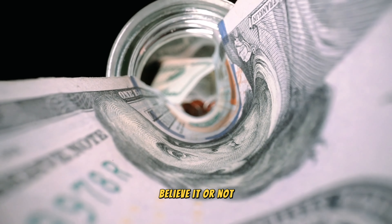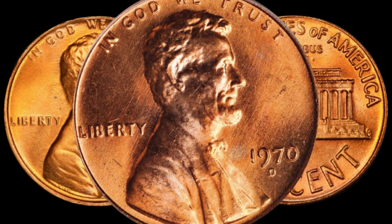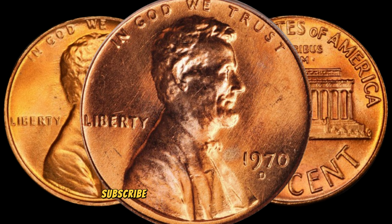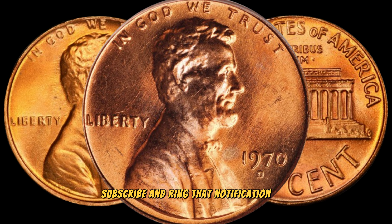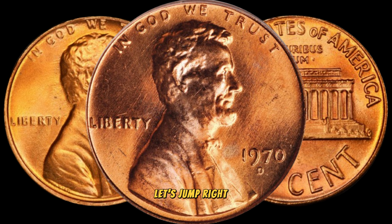Believe it or not, some of these coins are worth big money, and we're here to spill all the details. Before we get started, don't forget to hit that like button, subscribe, and ring that notification bell so you never miss out on our fascinating coin content. Let's jump right in.